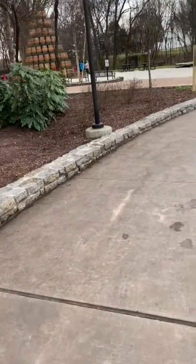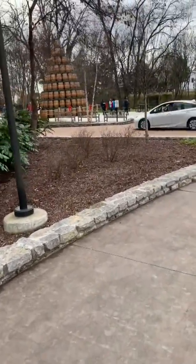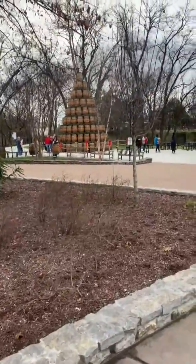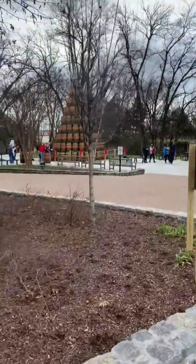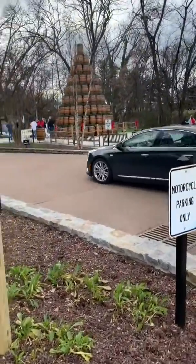They got a nice big Jack Daniels Christmas tree. We'll go take a look at that. All oak barrels. That's pretty neat. And they got lights on it. I just thought I'd come out and take a look at this.